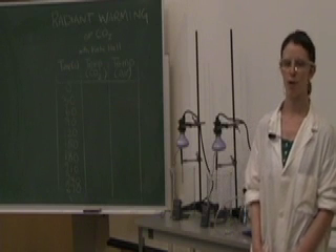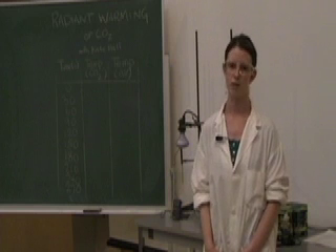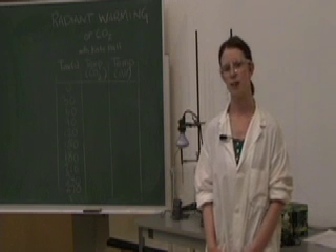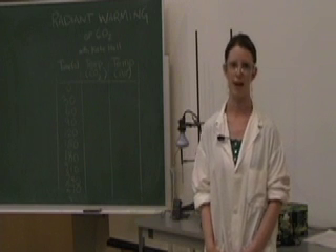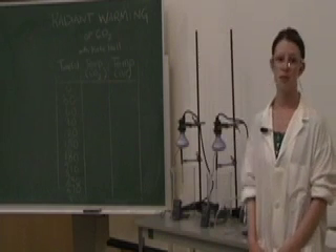I would like to demonstrate how carbon dioxide is a more effective gas at trapping heat than nitrogen and oxygen, which make up 99% of our atmosphere. This is relevant because our carbon dioxide emissions in our atmosphere are increasing and may be related to an increase in temperature as well.